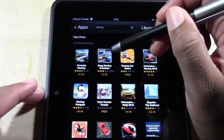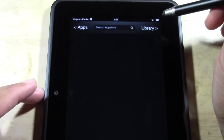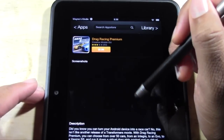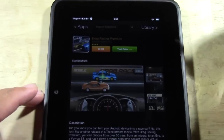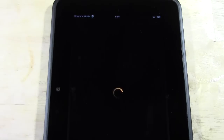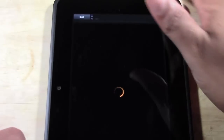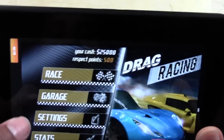Now here we have some paid apps — this is getting good. Drag Racing Premium. Let's tap on that and see Test Drive — it says Beta. Let's tap Test Drive and now we can actually try it. This is where this really comes in handy, because now it's an app that's not free. So normally you'd actually have to pay for it to play it. Let's see if it's worth it.